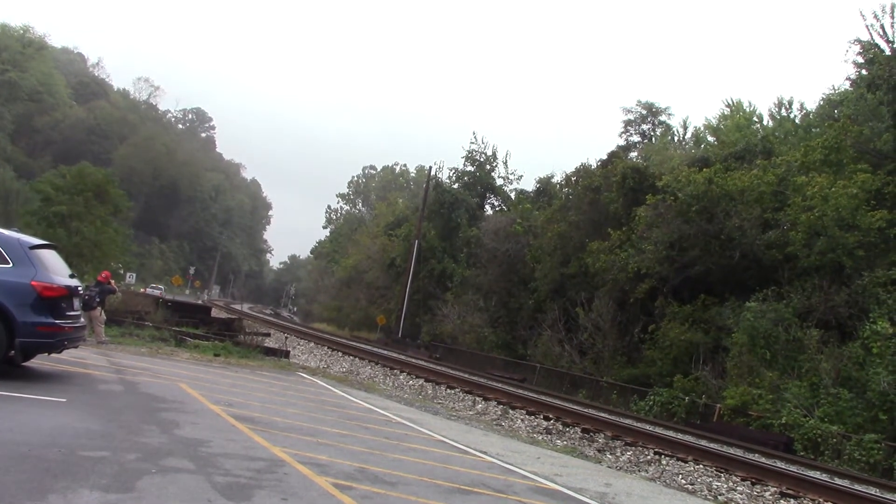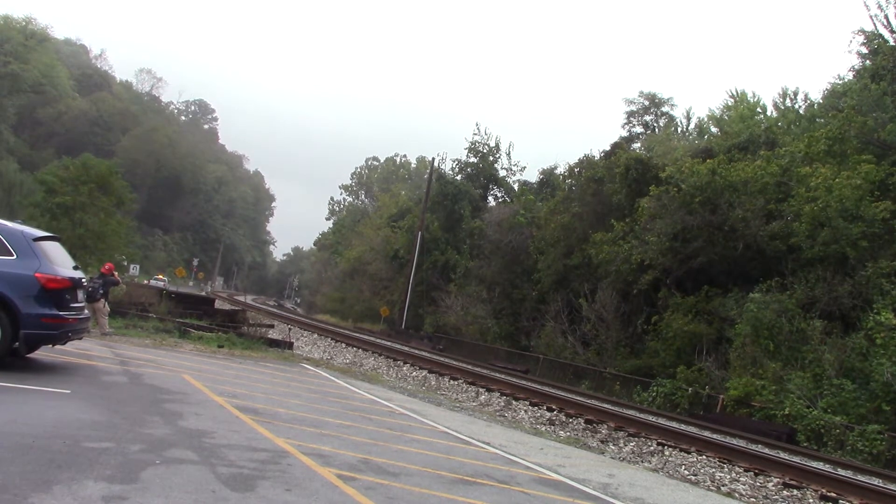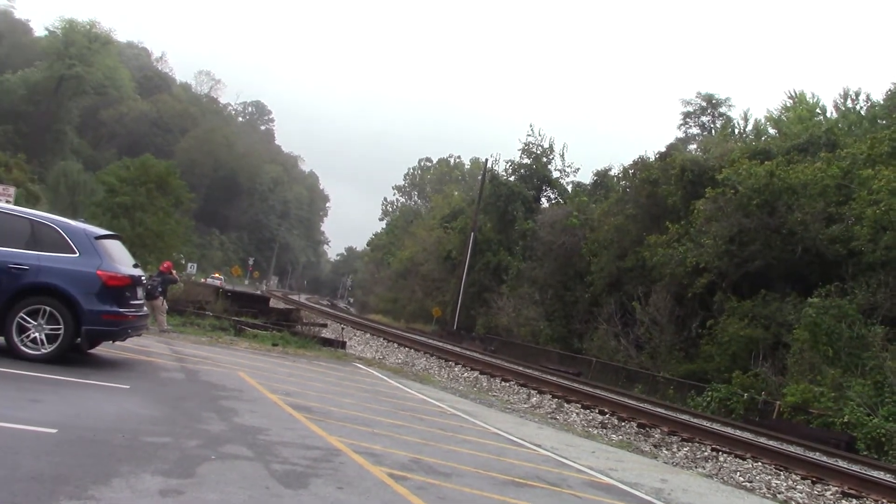Here comes Amtrak P030 in Harpers Ferry with Amtrak 160, the Dash 8 Phase 3 Pepsi Can locomotive — 50th Anniversary Heritage Unit. This is my 5th one. Last one to see is 108.